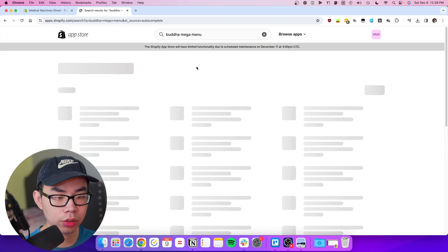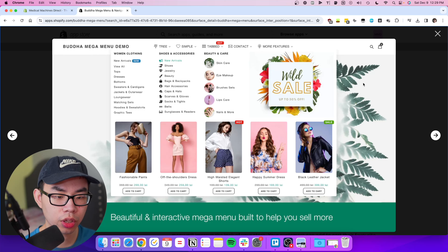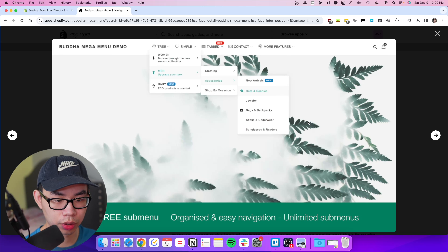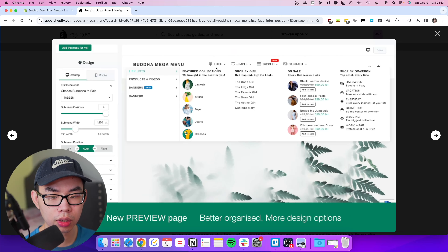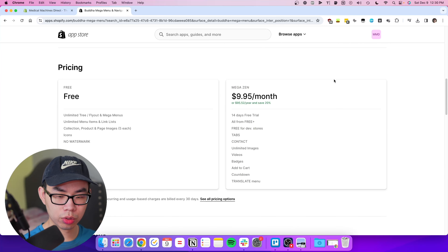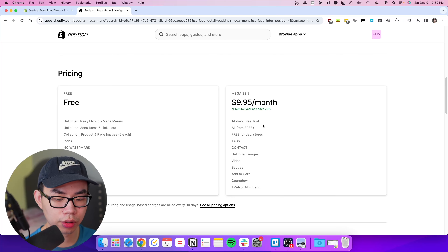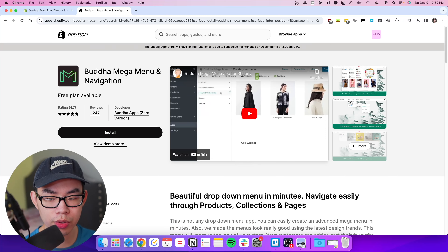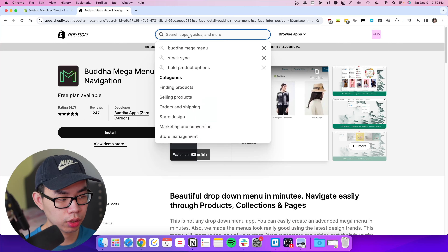Next is Buddha Mega Menu. This is a mega menu app that lets you create custom navigation menus for your store. You can organize different collections in one place, highlight best-selling products, create tabs, and add banners. It's my go-to mega menu app — super easy to configure with no issues. I pay $9.95 a month, which allows unlimited and better-looking tabs. Navigation is important for customers to find what they're looking for, so Buddha Mega Menu is highly recommended.